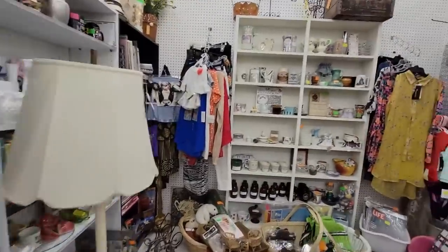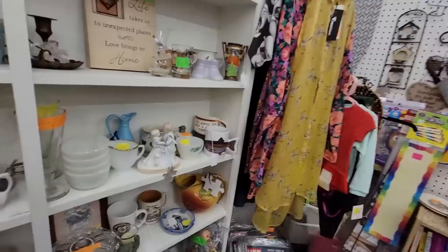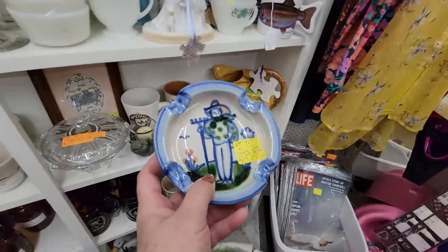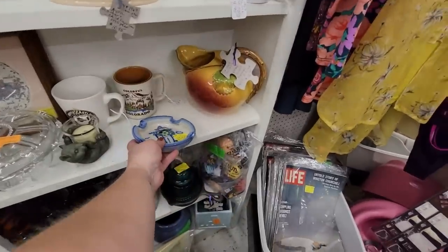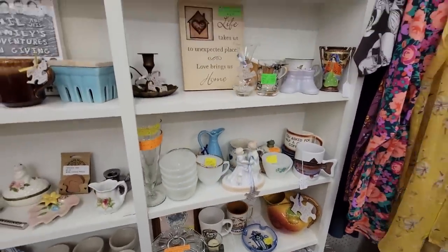There's a really loud blowing fan. There is a lot of M.A. Hadley down here because it was made down in this area, so you see a lot of it. This is 1969 M.A. Hadley for $4.95. It does have some damage there, so we'll leave that behind.